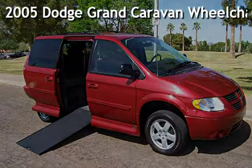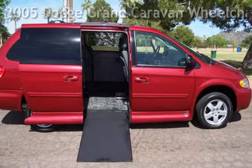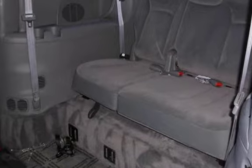Presenting a pre-owned 2005 Dodge Grand Caravan. This four-door minivan has a six-cylinder, three-liter V6 engine, with front-wheel drive, and an automatic transmission.